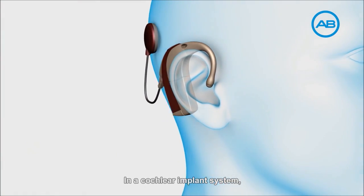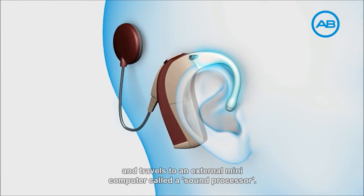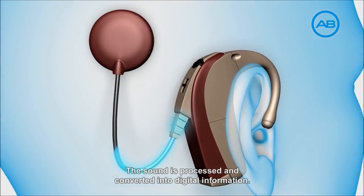In a cochlear implant system, sound enters a microphone and travels to an external mini-computer called a sound processor. The sound is processed and converted into digital information.